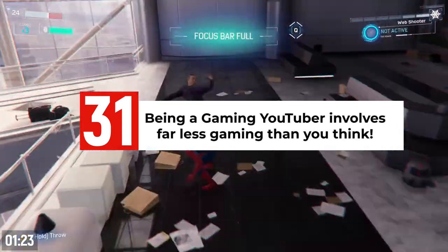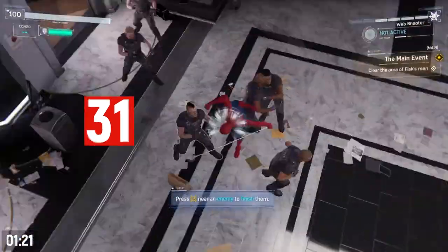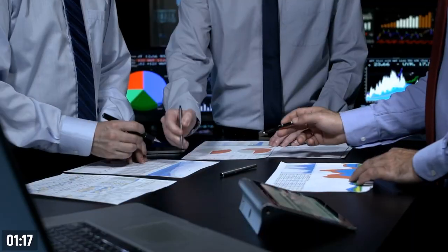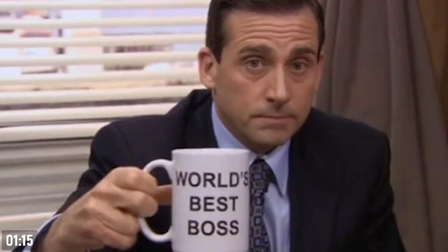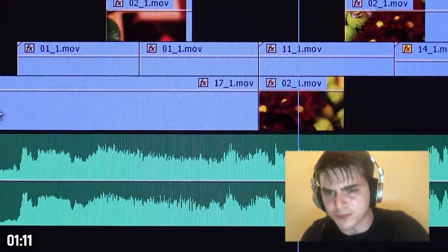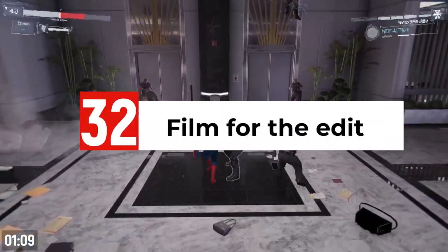Being a gaming YouTuber actually involves far less gaming than you probably think. Most of the successful YouTubers I know spend the majority of their time brainstorming, scripting, creating, managing, and editing videos and their channel than they do playing video games.